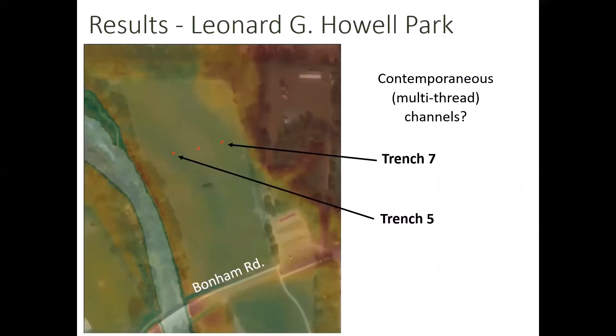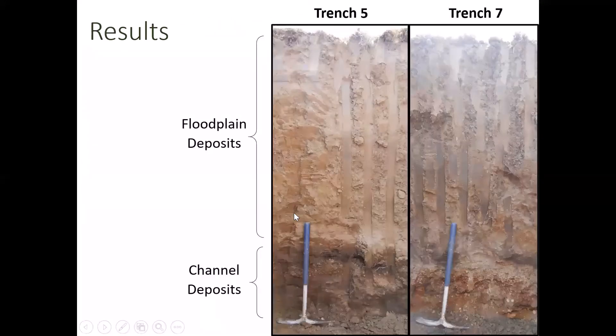For preliminary results, we dug three trenches at Leonard Howell Park just north of Bonham Road. We chose these spots on channels evident from the REM, and we wanted to know if they might be contemporaneous indicators of a multi-thread channel. We don't have radiocarbon dates back yet, but based on stratigraphy alone, we're seeing a lot of floodplain deposits — a pretty similar amount on top for both trenches — and then channel deposits at the bottom. We suspect they may be very similar in age, but we'll need the radiocarbon ages to confirm.